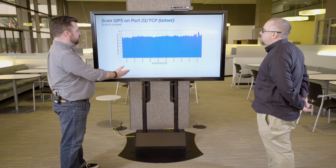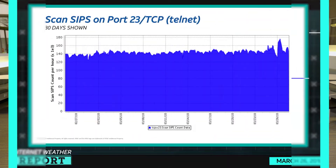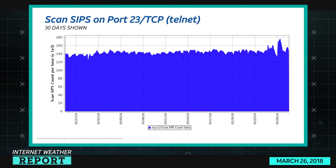Port 23 TCP Telnet has actually seen a spike in the last day or so, but it still continues to be a significant amount of scanning consistently. I don't expect that to stop anytime soon.